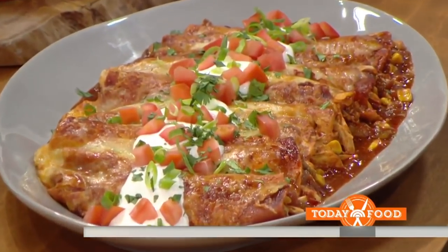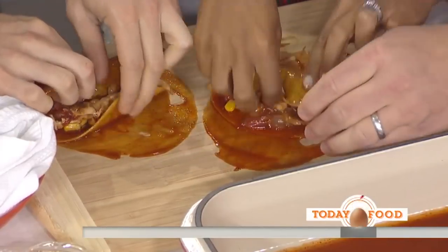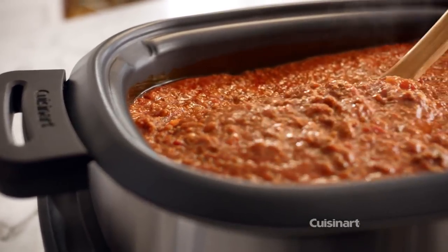Enchiladas also get simplified when made in the slow cooker. You'll have to mix together the components of your filling and fill and roll the tortillas, but all of the other ingredients are simply added to the slow cooker. Then, like the lasagna, you just have to turn it on and let it go.